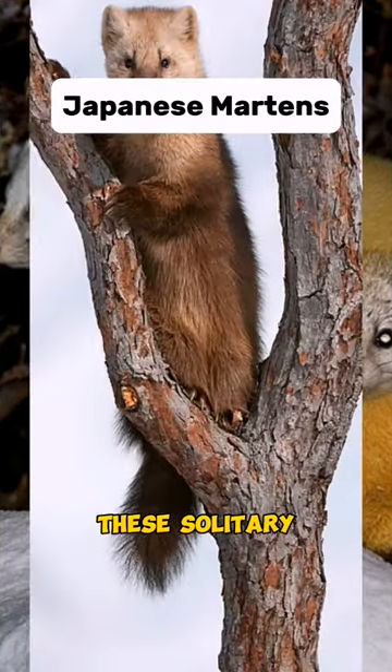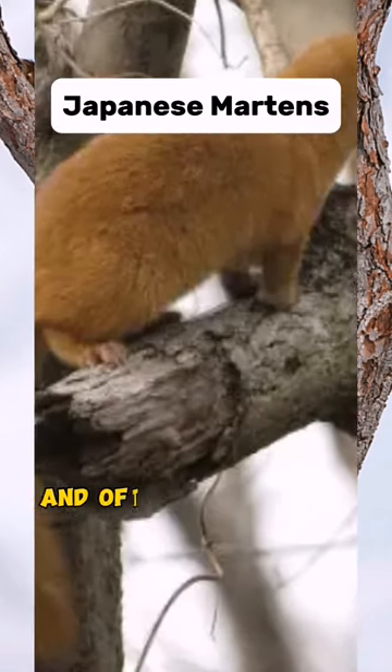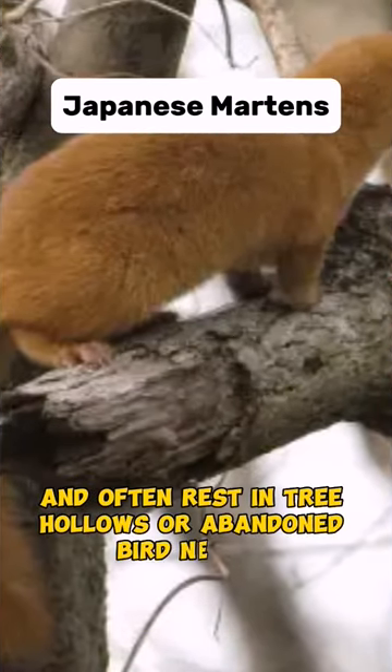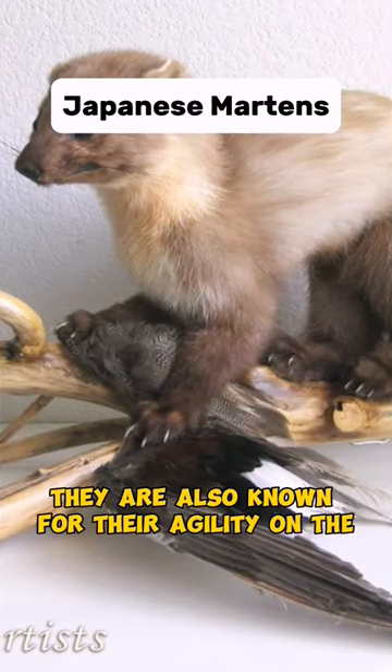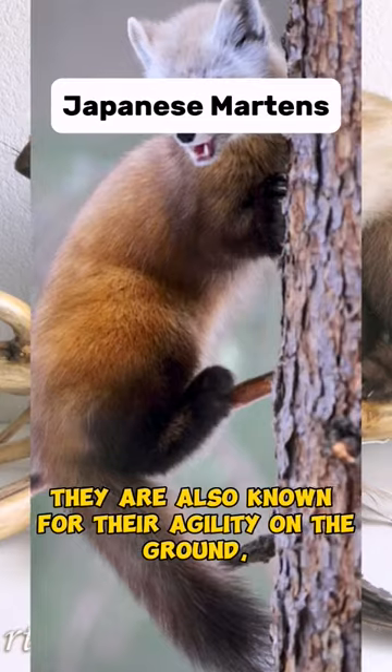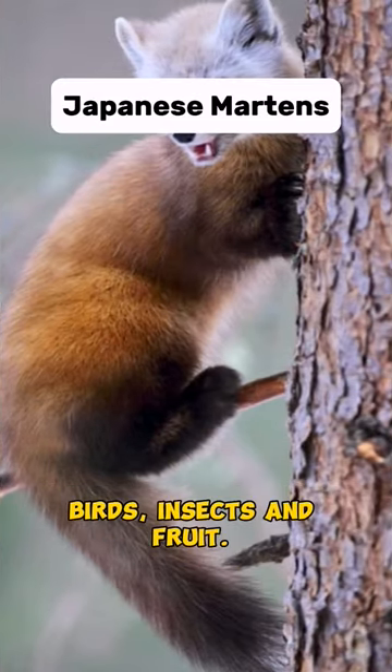These solitary and primarily nocturnal animals are skilled climbers and often rest in tree hollows or abandoned bird nests. They are also known for their agility on the ground, making them adept hunters of small rodents, birds, insects, and fruits.